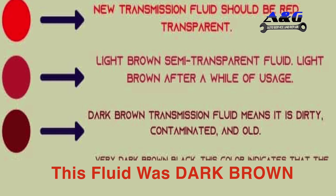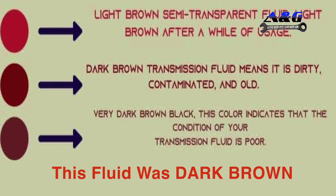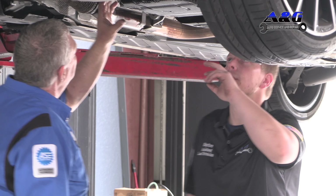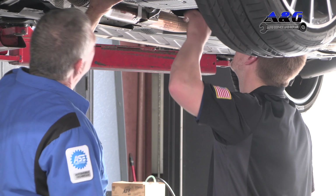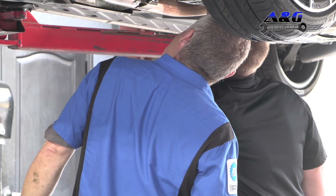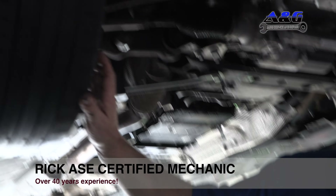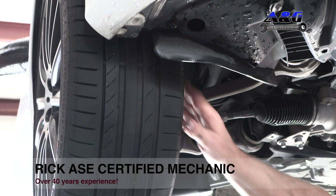We're doing a transmission service today on a 2019 Mercedes C300. The transmission is excessively dirty. The customer bought the vehicle used and came in for Mercedes service. Checking over the condition of it, this one needs quite a bit of work.